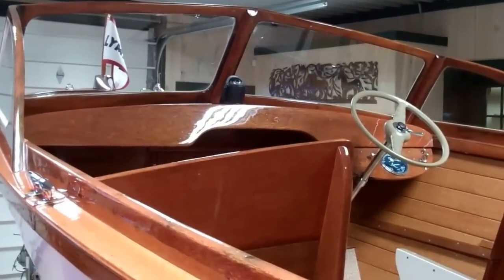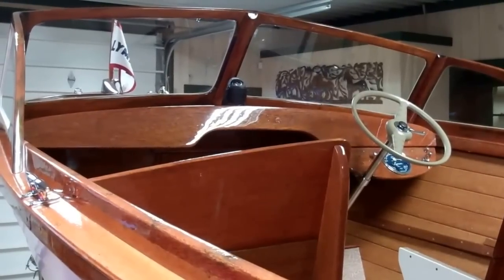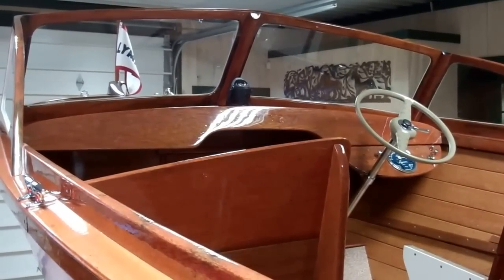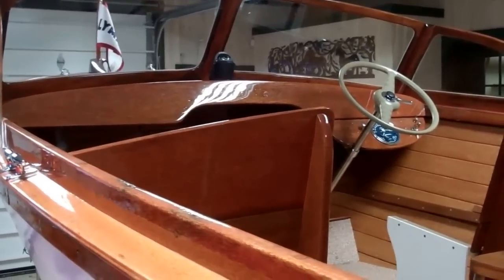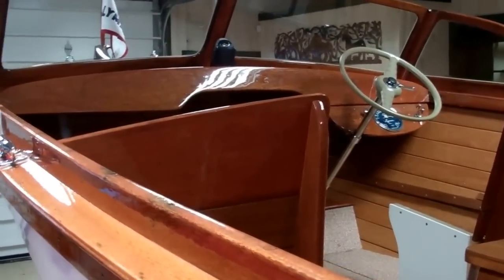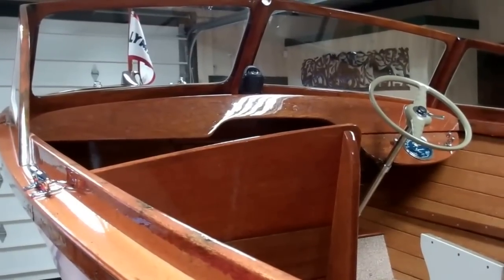Pretty soon, if the ice ever leaves Lake Champlain, we'll be taking her out for sea trials. Note that last year at this time, if you look at some of our old videos, we were doing sea trials on the very same Lake Champlain — we just have to wait for it this year. Thank you, we'll be back soon.